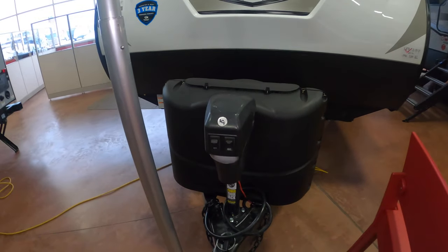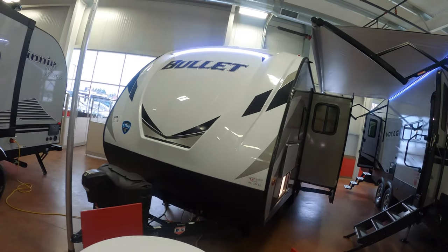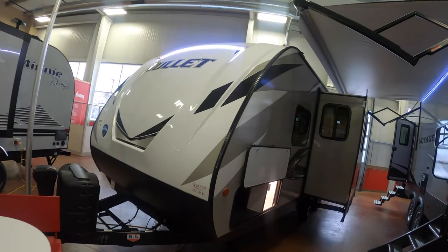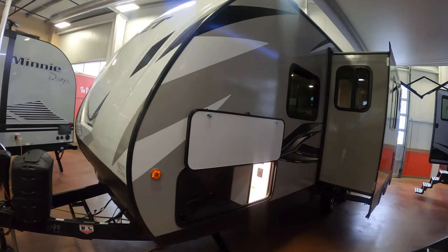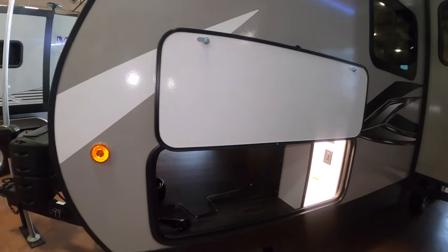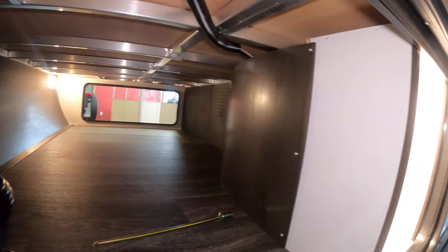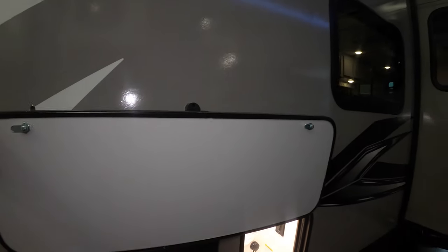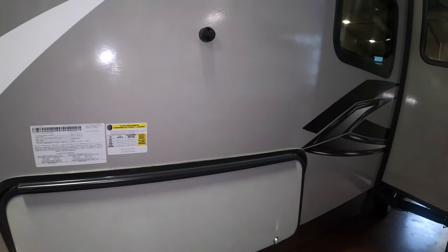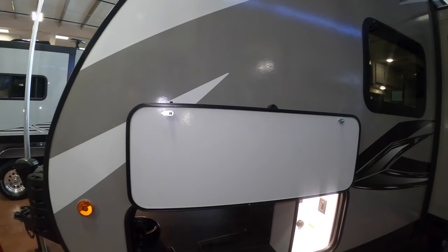We'll walk you around the back side first — we're on the showroom floor so it's a bit tight in front. This one has some good pass-through storage right underneath with a light on the other side, and it features heavy doors that are held up by magnets. You don't have to worry about breaking any latches or holding the doors up — the magnets keep them open for you.